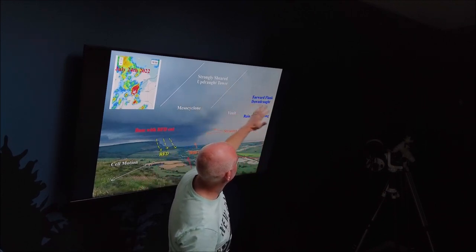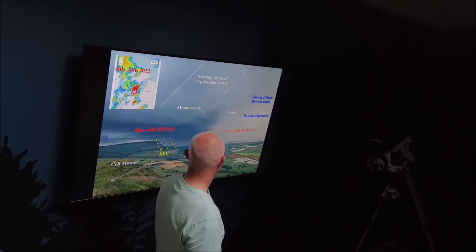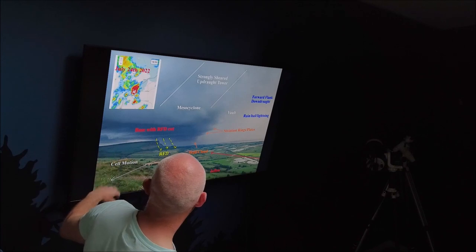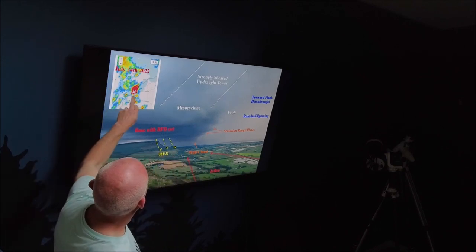That area is called the forward flank downdraft, with lightning splitting away inside there and the rain falling down. You can see the characteristic features: the RFD cut, the wall cloud, the base of the RFD, the mesocyclone. And here is the radar grab at that time showing this very strong core.